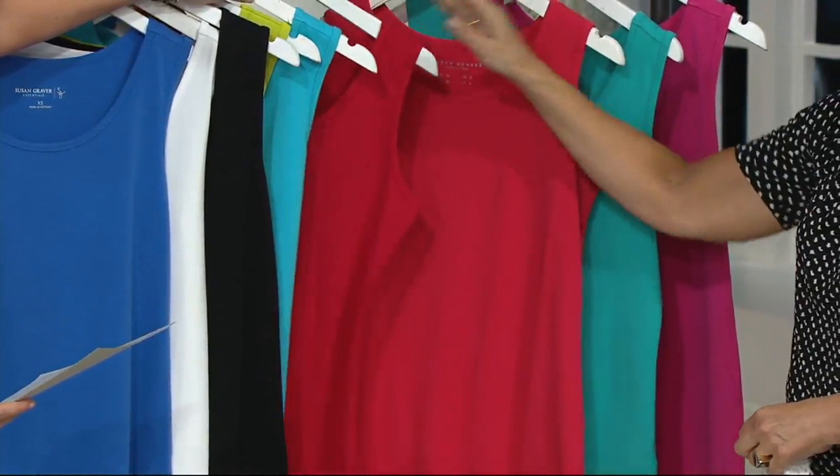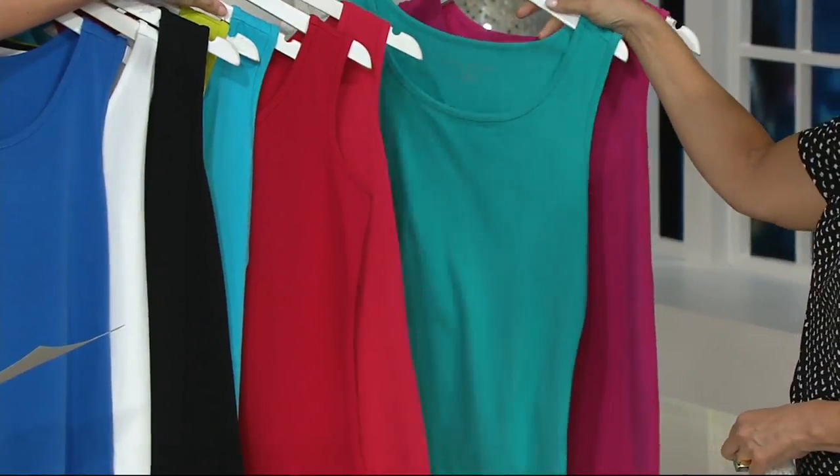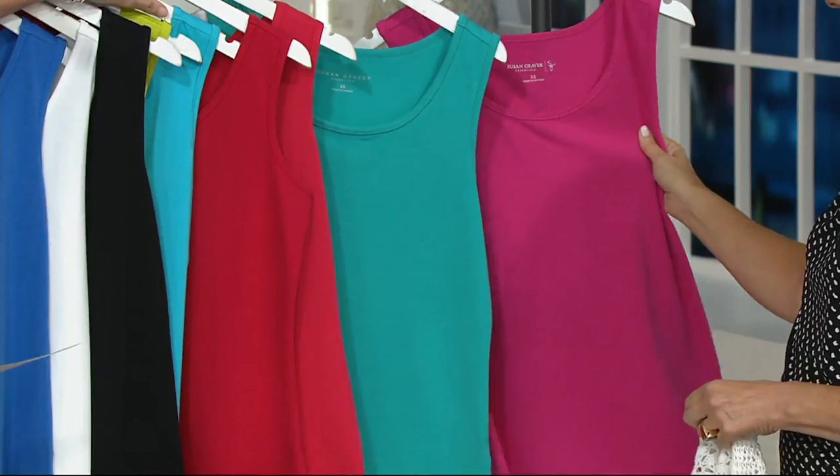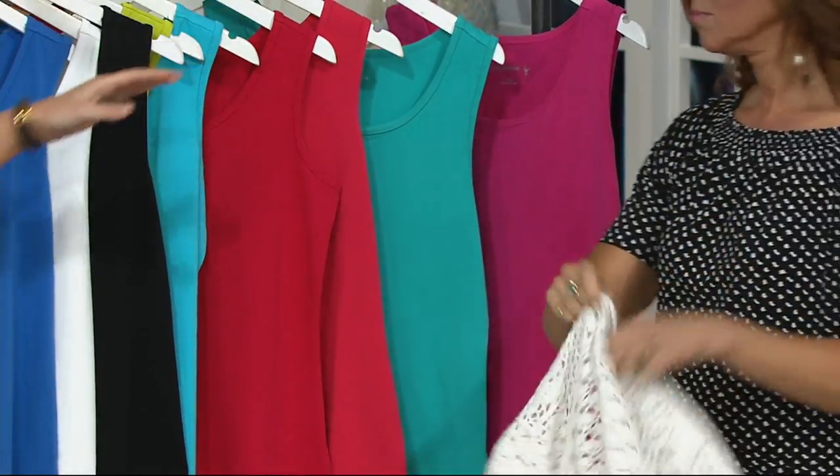Same with red. Bright Coral, extra small through 3X. Seabreeze, extra extra small through large — Seabreeze is limited though. And Carnival Pink is limited, small through large and 2X.